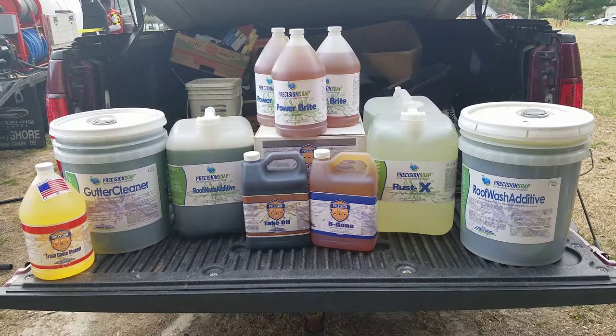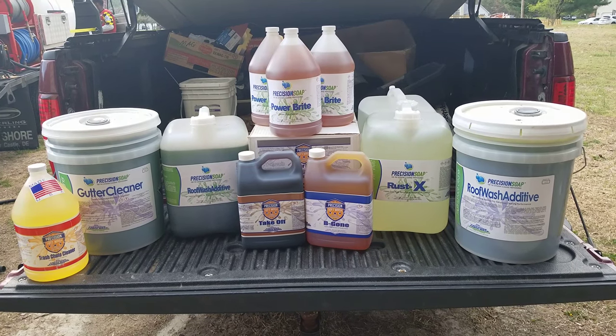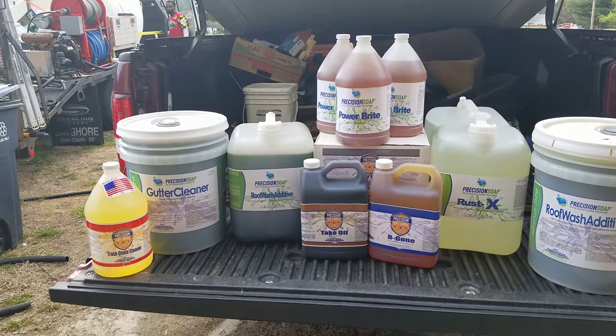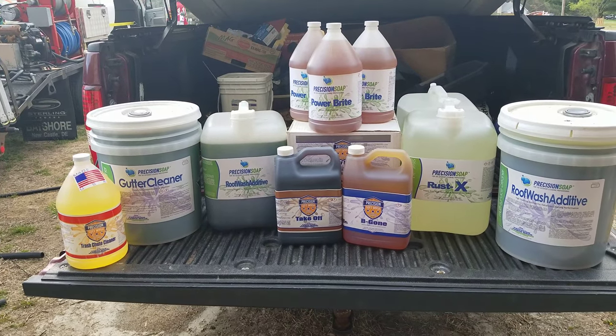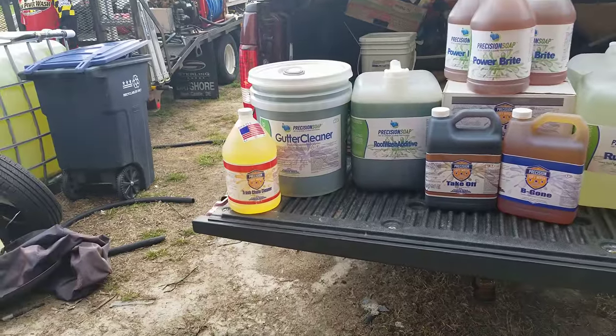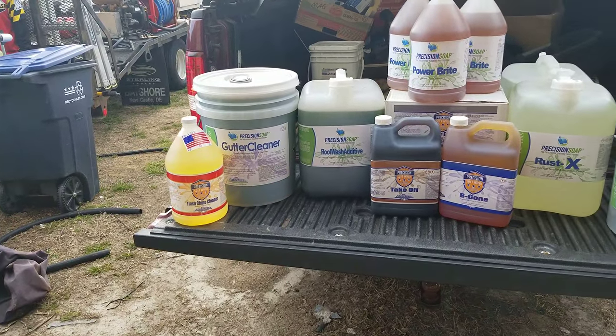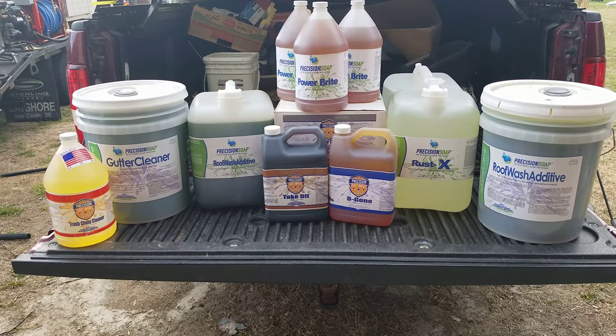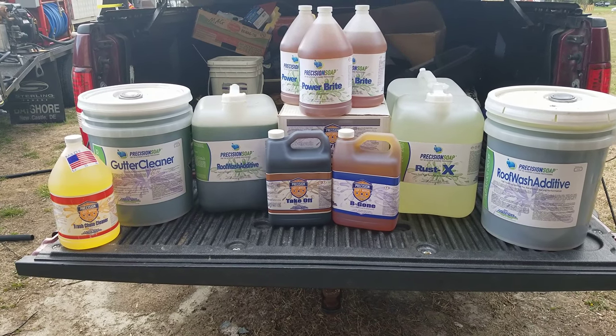Power Bright is a good degreaser — Colum actually uses it for his house wash. We've got another thing of the roof wash additive gutter cleaner, which is what we use on oxidized gutters and oxidized siding — works great. And then the trash chute cleaner, we're going to use that. It's actually for cutting heavy, heavy grease, so we'll probably try it on some commercial stuff and see how that works.